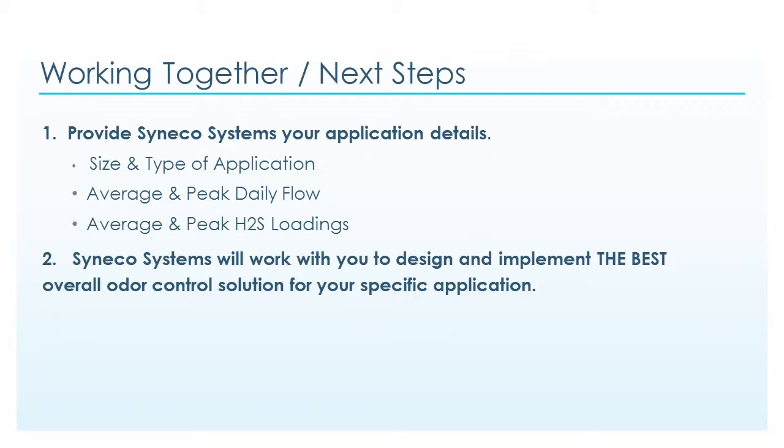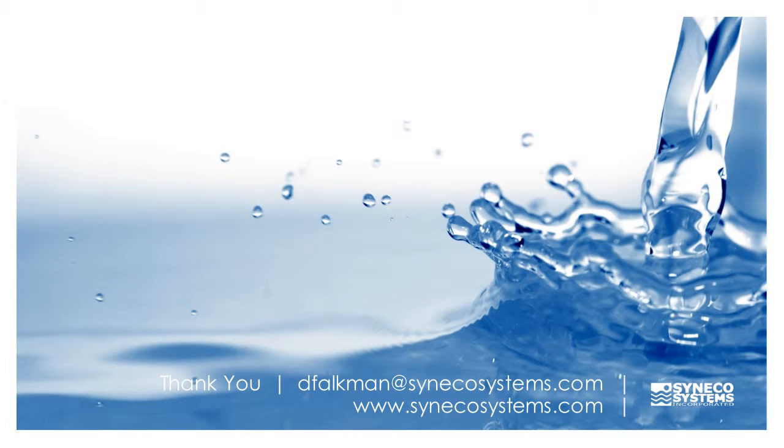Working together and next steps: provide Cineco Systems your application details — size and type of application, average and peak daily flow, and average and peak H2S loadings — and Cineco Systems will work with you to design and implement the best overall odor control solution for your specific application. Thank you for watching our Cineco Systems Peacemaker presentation. We would enjoy the opportunity to work with you on all of your odor control needs.